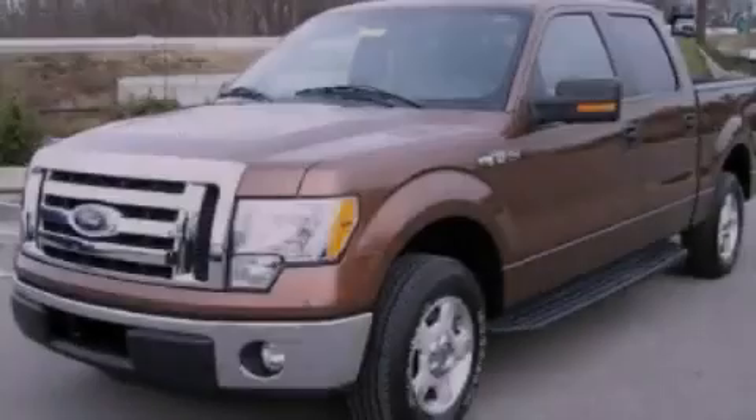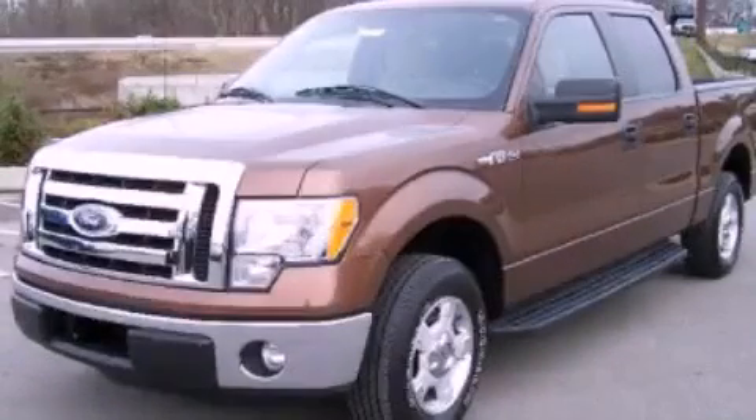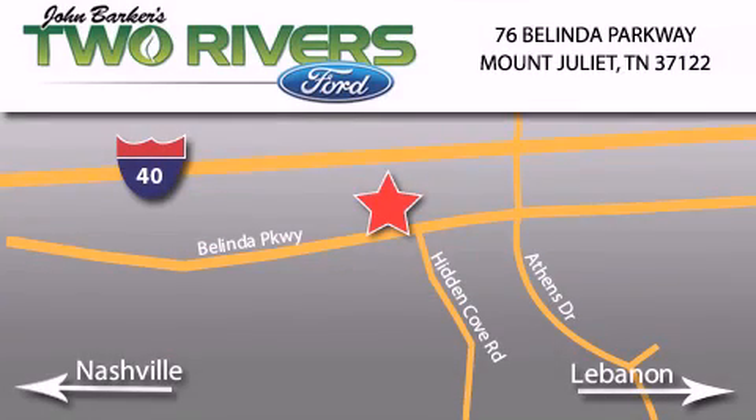Please call today to reserve this vehicle for a test drive. Two Rivers Ford is located at 76 Belinda Parkway, I-40 exit 226 Mount Juliet Road at Providence. Our goal is to exceed all of your expectations to ensure that you'll return for future visits.